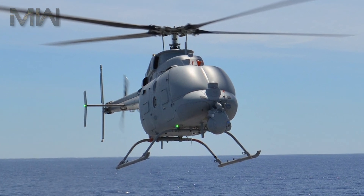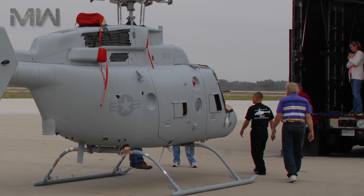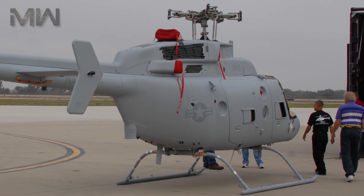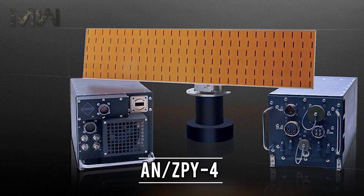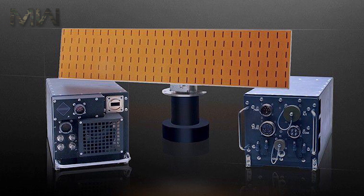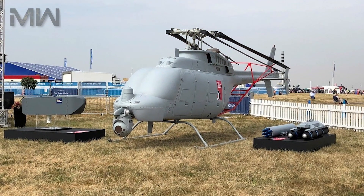The Navy also began seeking information for a radar for the MQ-8C in July 2014, featuring surface search, synthetic aperture radar, inverse SAR, and weather mode capabilities. Although the AN-ZPY-4 has been installed on some B-model Fire Scouts, the larger C model can accommodate a larger and more powerful radar.